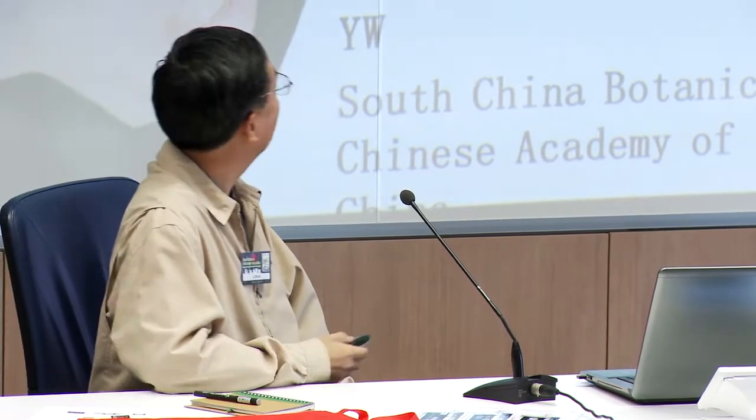Good afternoon everyone. I'm very happy to be here. I thank Professor Dumo for inviting me to Toulouse. Toulouse is a very beautiful city — I enjoy the climbing here. Today, I will present my research work entitled 'Immobilization of Cadmium in Farmland by Silicon and its Effects.' I'm from the South China Botanic Garden, Chinese Academy of Science.